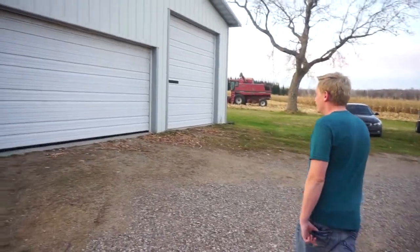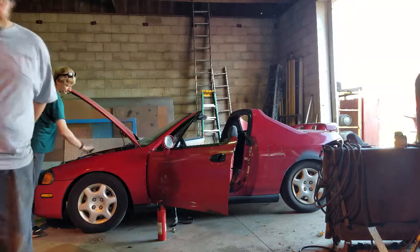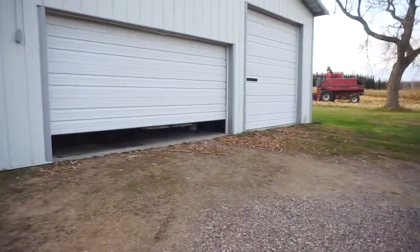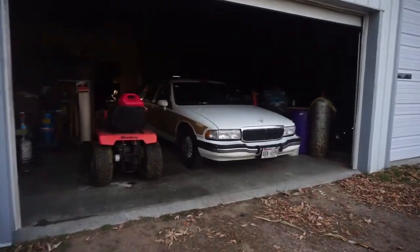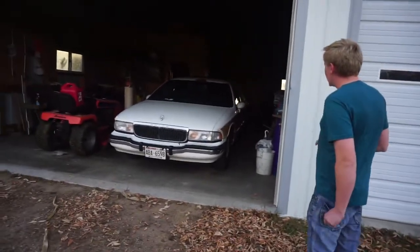I got a new car. What'd you get, Matt? Bought a boat — a land yacht, actually. She's pretty big, very big. Got the wood grain. So what is it? Buick Roadmaster, station wagon.